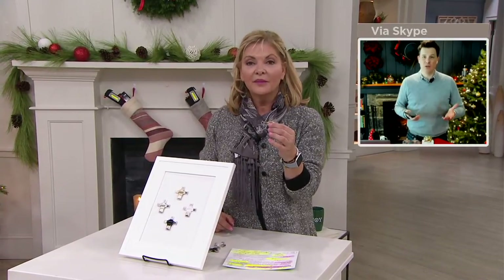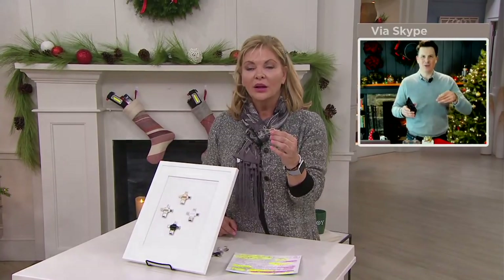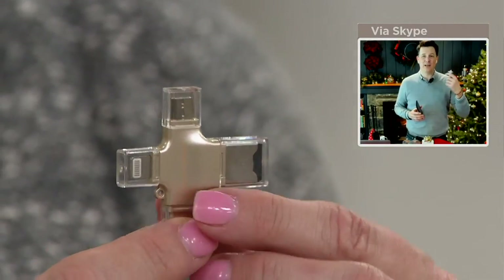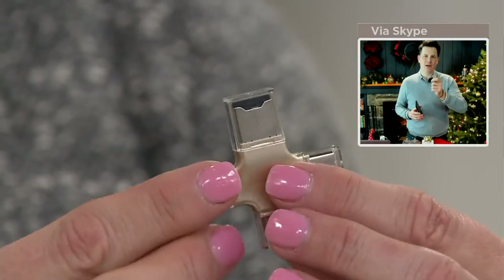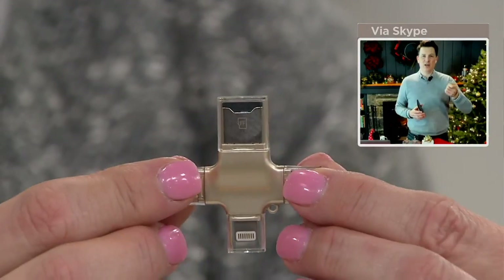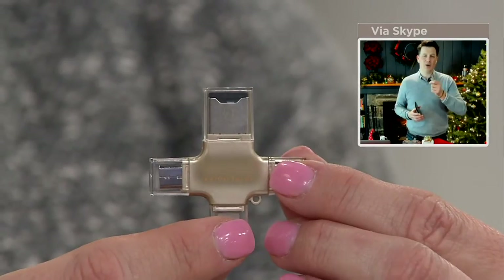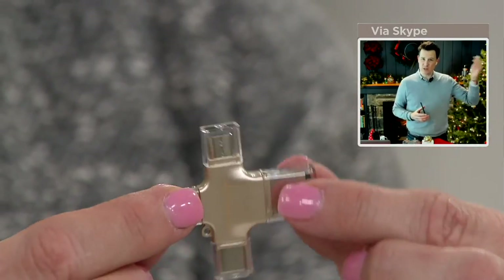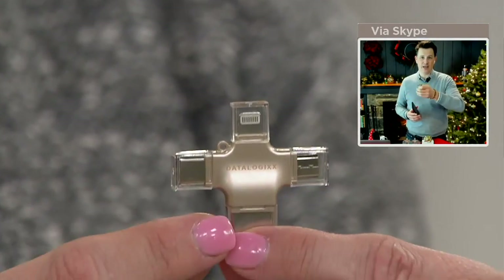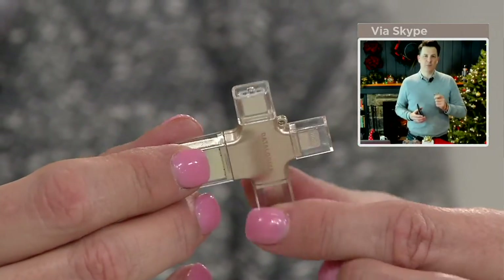No, you don't need to know what kind of device they have. It works for Android and Apple. With those plugs, you see the USB port on the bottom - the biggest one - that's what we've been using for years for thumb drives to plug into computers or the back of a television. There's also a micro USB which works for a lot of older Android phones, an iPhone Lightning plug, and a new plug called USB-C that we're seeing in a lot of new technology.